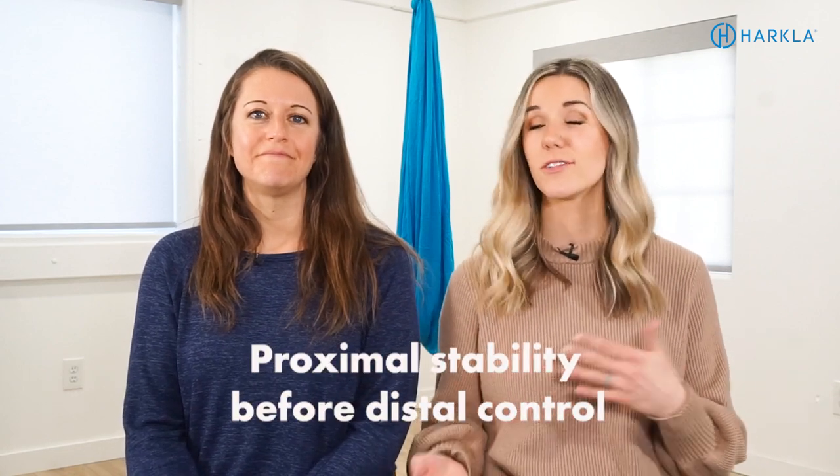We always say proximal stability before distal control in the OT world. So what does that mean? Proximal means your joints closest to your torso. So we need proximal stability before distal control, which is the distant fingers from your body. You have to have good stability before you can have those fine motor skills. And so a lot of the activities that we're going to share with you today, you wouldn't necessarily think these are fine motor activities, but they work that trunk postural stability so that way you can have good fine motor skills.